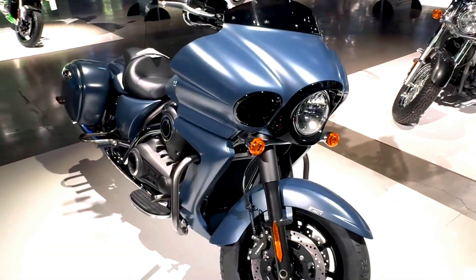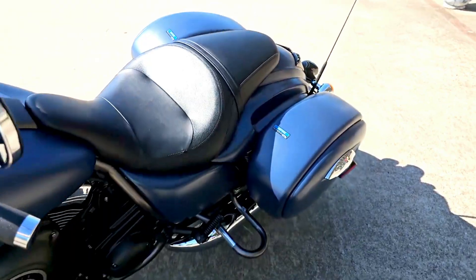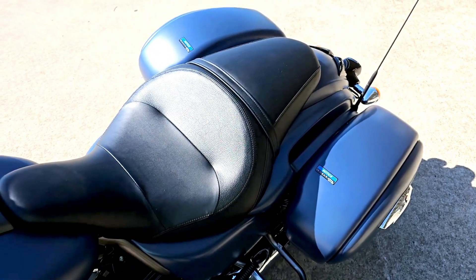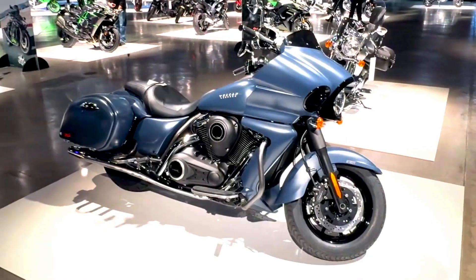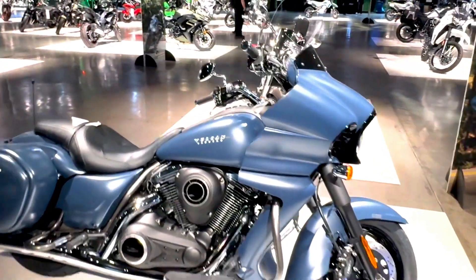The front end of the Vaquero is dominated by its sleek, frame-mounted fairing, which not only enhances the bike's aerodynamic profile but also provides excellent wind protection. The fairing houses a pair of high-output LED headlights, ensuring that you have ample visibility on the road, whether you're riding during the day or at night.